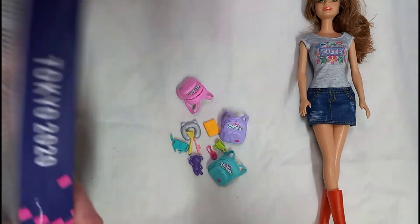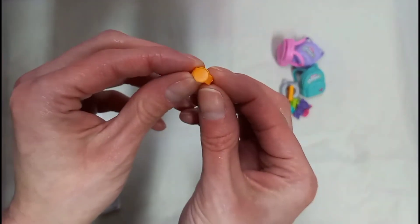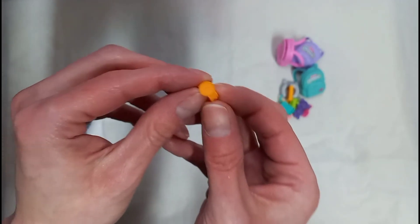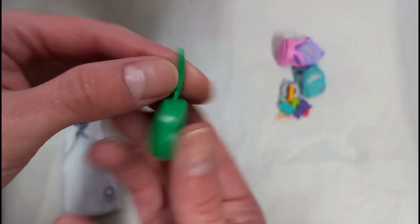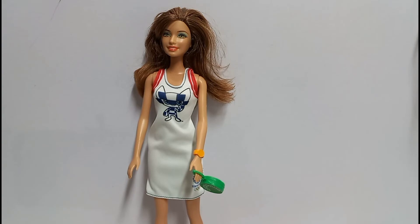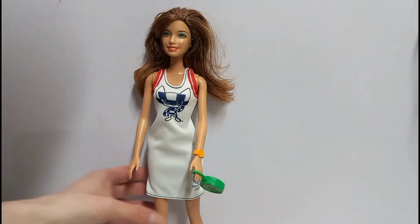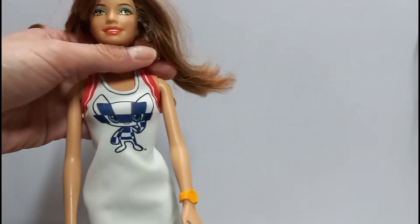I'm going to open this one up and test it out on my Barbie — see how it looks. She has a bracelet, but I think it's supposed to be like a watch or something. And she has a purse. And here's her dress. So I'm going to put this dress on her. Got the dress on, and she looks really cute. I love the outfit, it's really adorable. Her boots actually match the outfit. And here's her bag and her watch. So adorable.